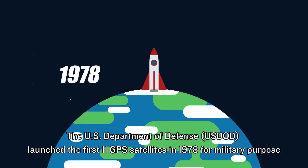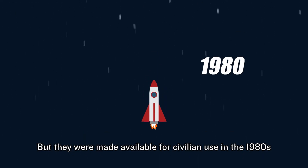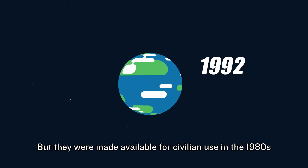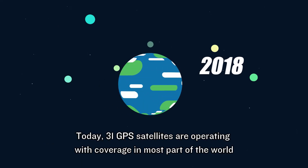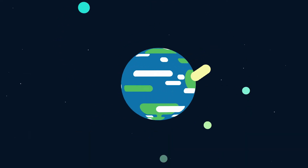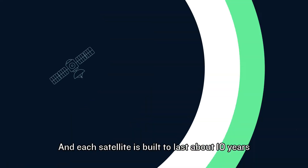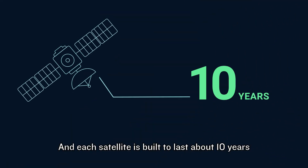The U.S. Department of Defense launched the first 11 GPS satellites in 1978 for military purposes, but they were made available for civilian use in the 1980s. Today, 31 GPS satellites are operating with coverage in most parts of the world. They are 13,000 miles or 20,000 kilometers above us, and each satellite is built to last about 10 years.